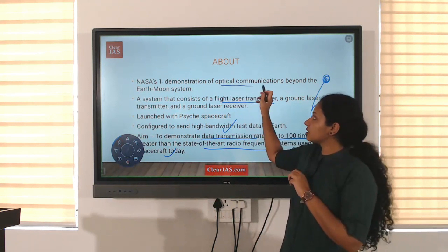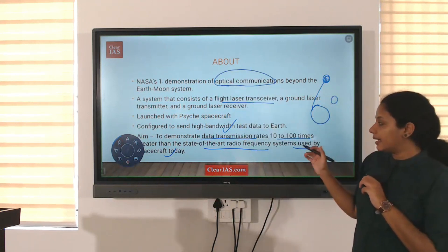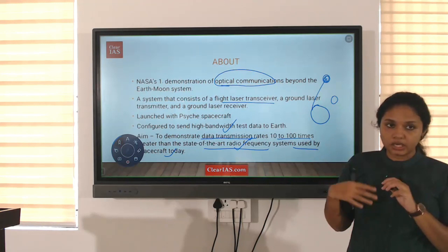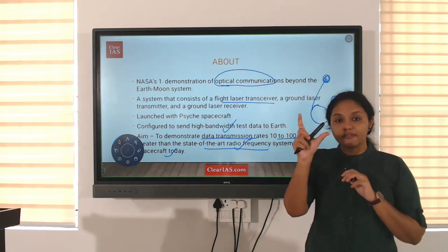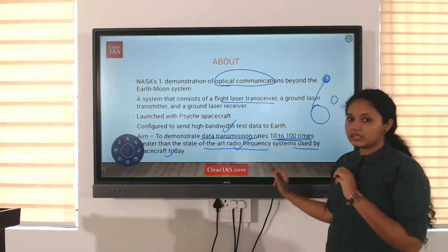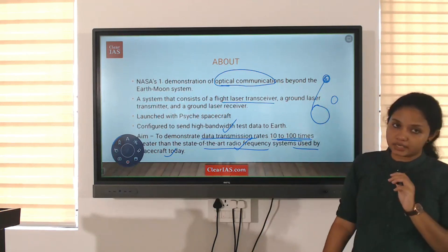Optical communication means light is used. Initially, radio frequency was used by spacecraft for communication, but here higher frequencies — with higher bandwidth of light — are used, so that data rates could be increased by 10 to 100 times.